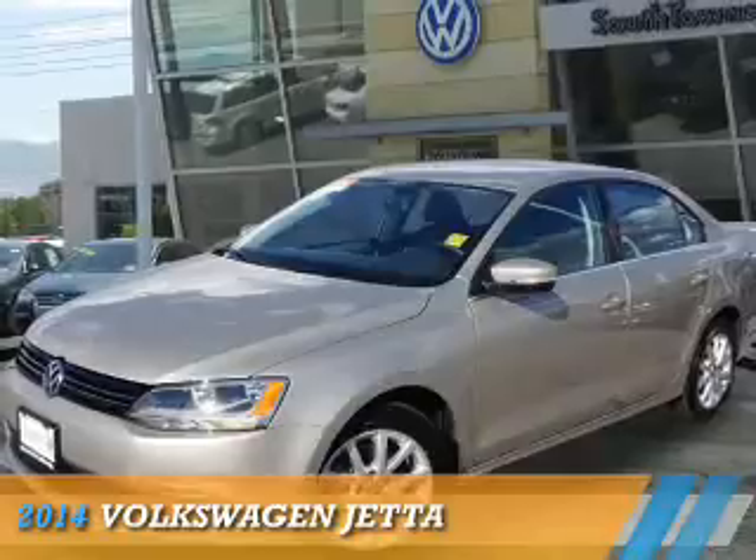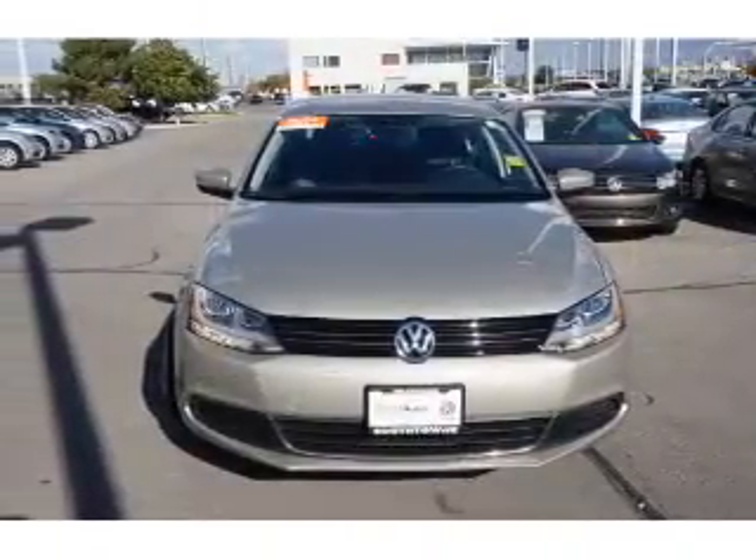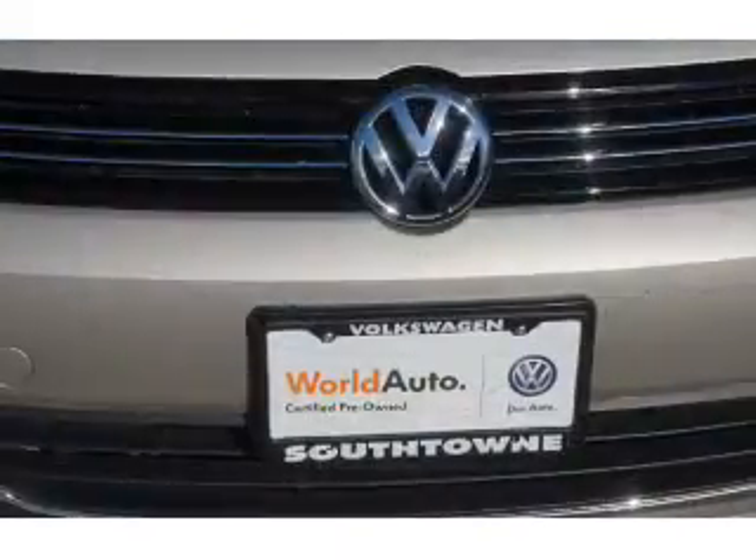Presenting the 2014 Volkswagen Jetta. It's powered by front-wheel drive, a 1.8-liter 4-cylinder engine, and a 5-speed manual transmission.